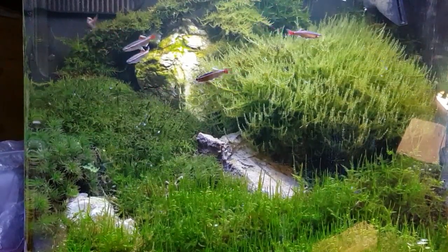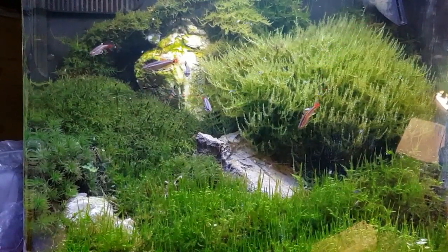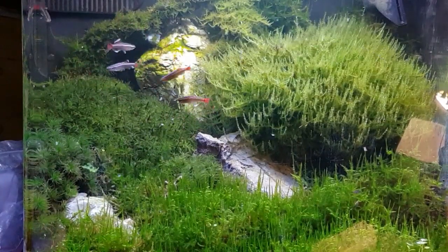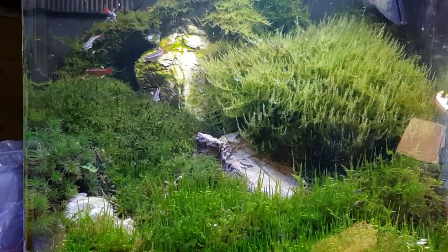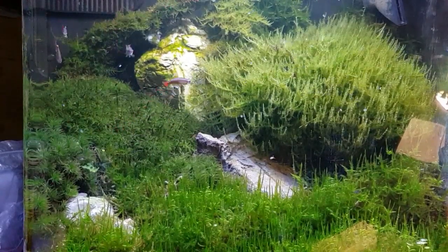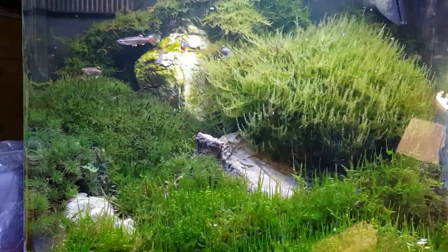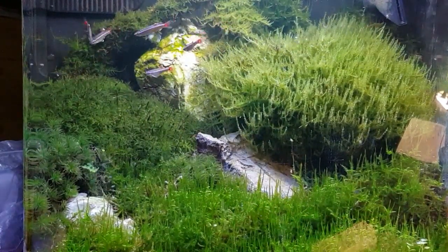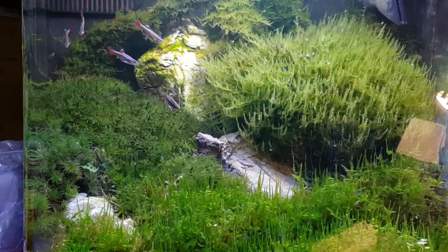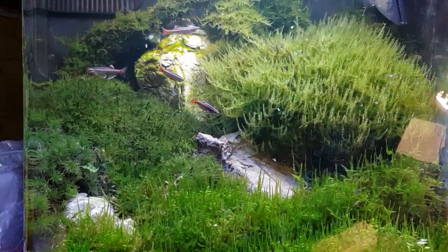Hopefully that'll encourage some breeding and we'll have some little baby ones in maybe two or three weeks. I'm going to have to put some smaller sponge in the back of that filter, because the fry will get sucked back into the filter system through that grid. I'll get a nice little bit of fine sponge and put that in there, which will also stop these little Daphnia from getting sucked in as well.